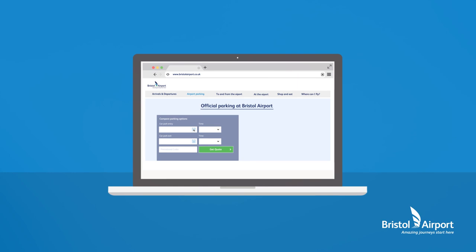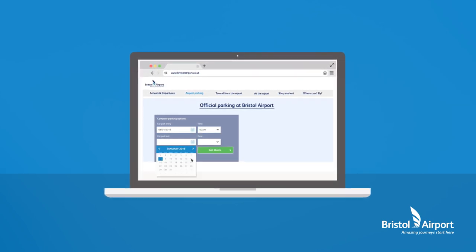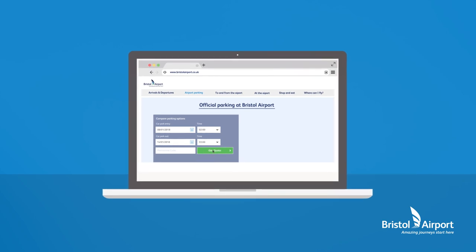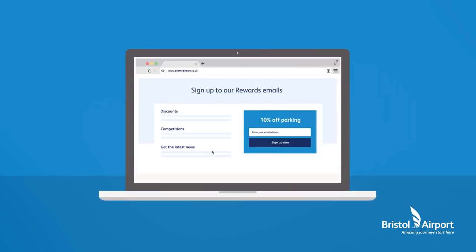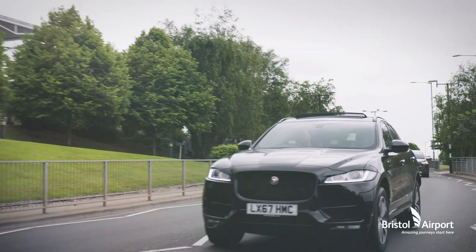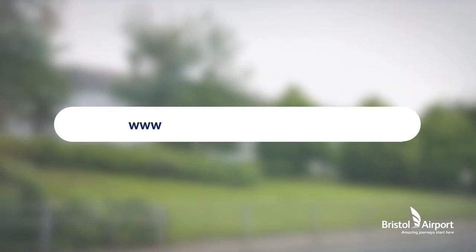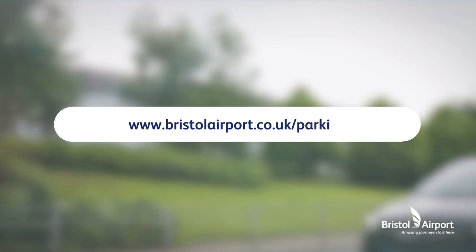Looking for great value? Simply by booking online directly with Bristol Airport, you're guaranteed the very best price and can even receive an additional 10% saving with our generous rewards programme. For more information or to book your parking at Bristol Airport, visit www.bristolairport.co.uk/parking.